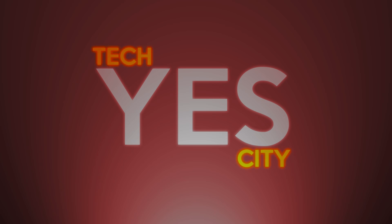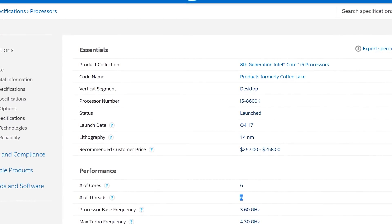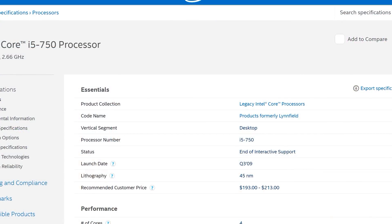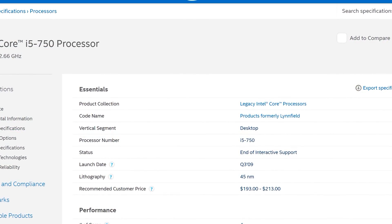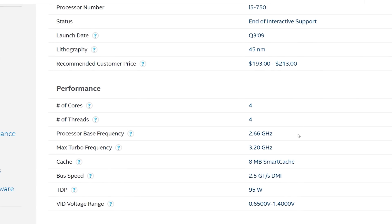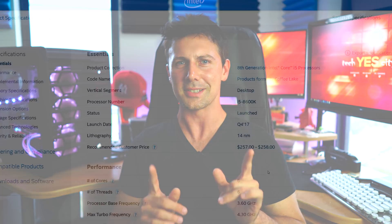Eighth generation versus first generation i5. The 8600K does have two more cores and much better IPC. However, this is eight years in the making, and back in 2009 this little i5 750 was released for around about $190 street price. It was also overclockable, with a 2.66 gigahertz base clock, and you could overclock these things really high, which still makes them very popular even in today's titles.